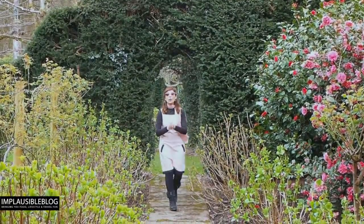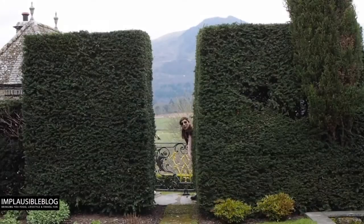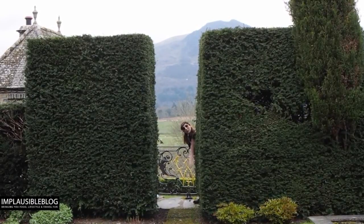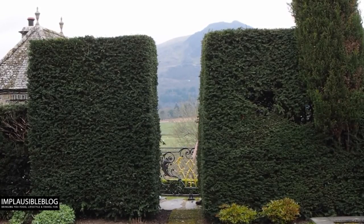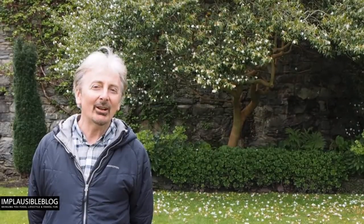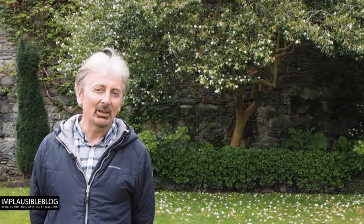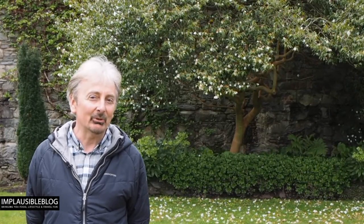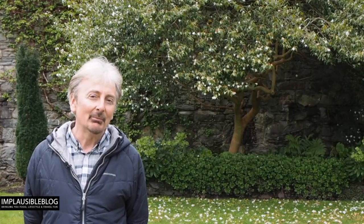Camellias, hydrangeas, roses — colour all year round. Throughout the garden the hedges are broken up so you can get a wonderful view of the vistas. If you like drinking tea, you've actually been ingesting the leaves of this plant behind me. This evergreen with white flowers is a camellia — Camellia sinensis, which comes from Japan and China — and it's the plant that gives you tea.